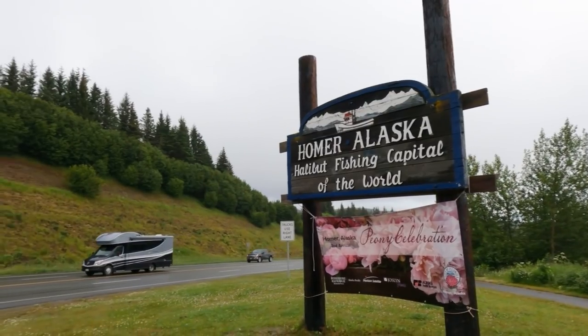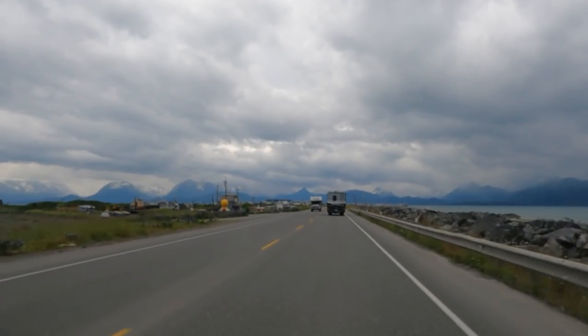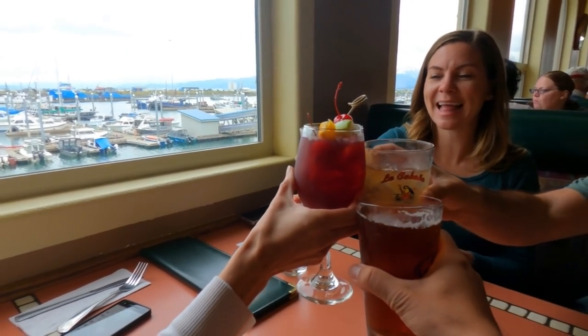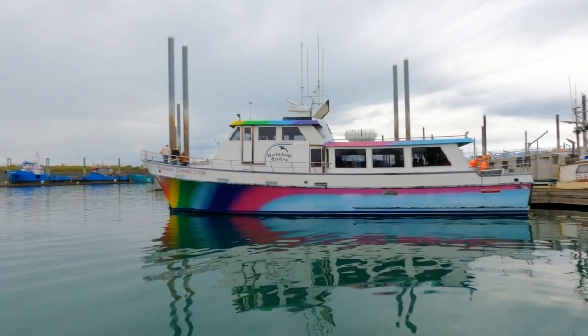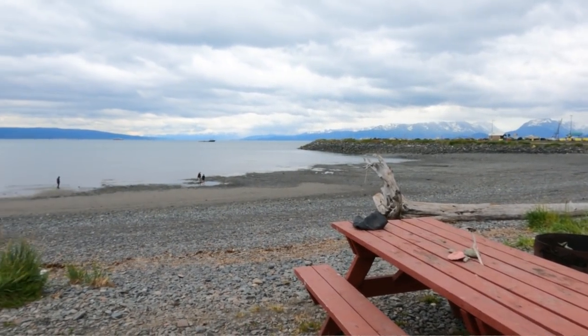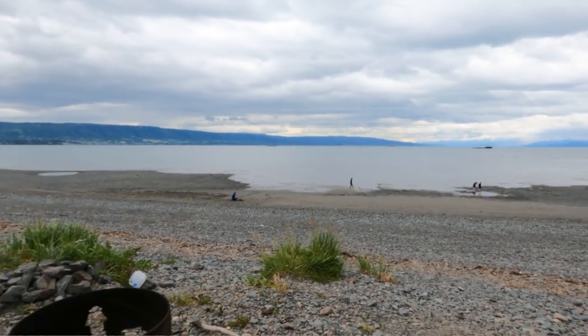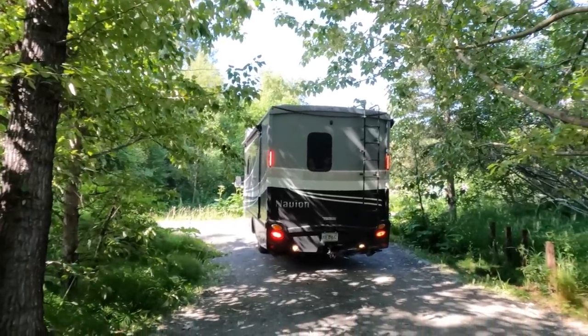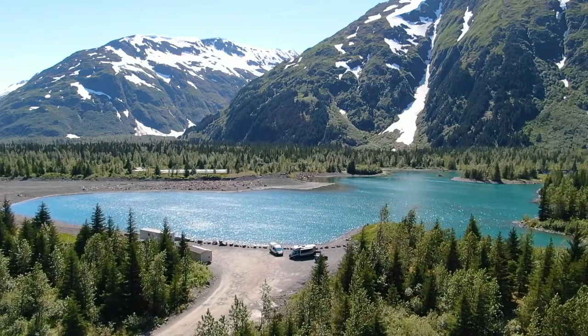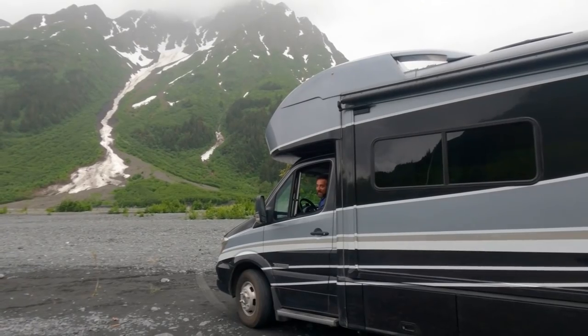Another ideal spot requiring advanced planning is the Homer Spit. This oddly named but beautiful spot is where a lot of the dining, shopping, and excursions take place from Homer. There's public camping available on the Spit, but it's all first come, first serve — if you have limited time, consider reservations at the private campgrounds also located there. Alaska is a great state to try a variety of camping styles, from campgrounds to boondocking off-grid — sleeping by beautiful lakes, rivers, and mountains.